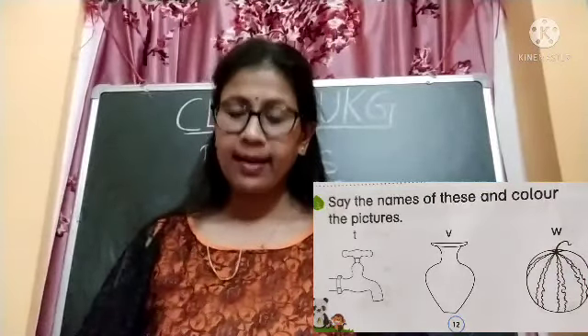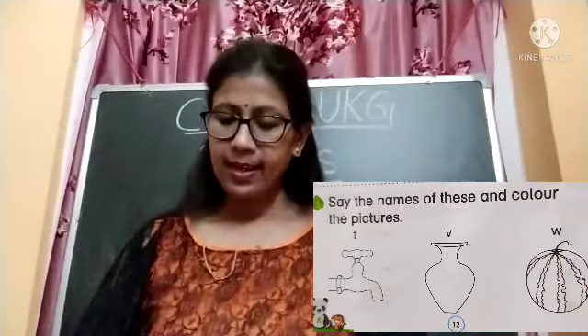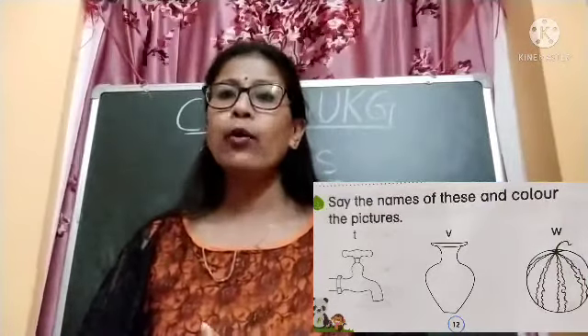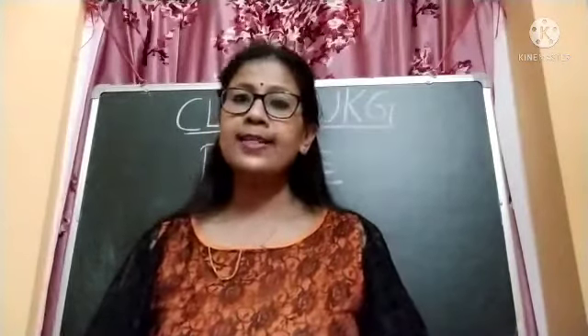Then we have vase — V for vase, so color this vase. Next we have watermelon, so you have to color this watermelon — W for watermelon. Do this page in your Phonics and Rhymes book.